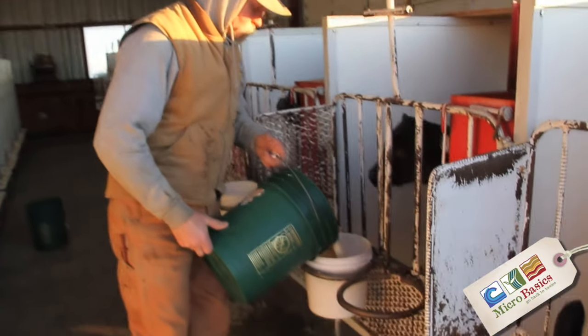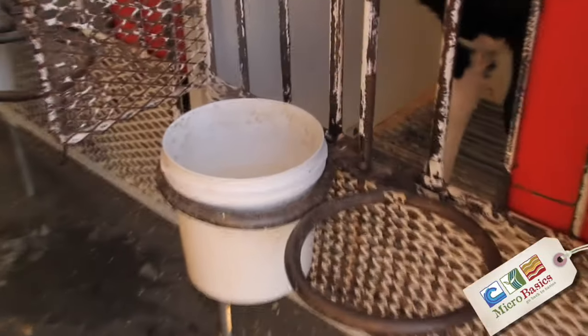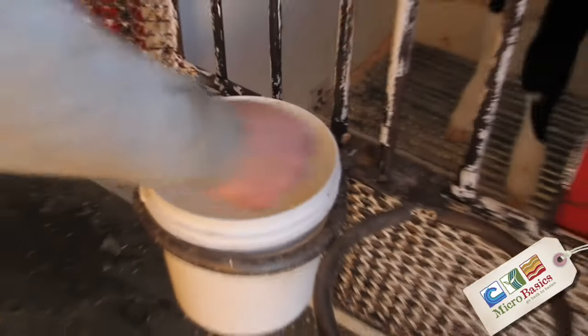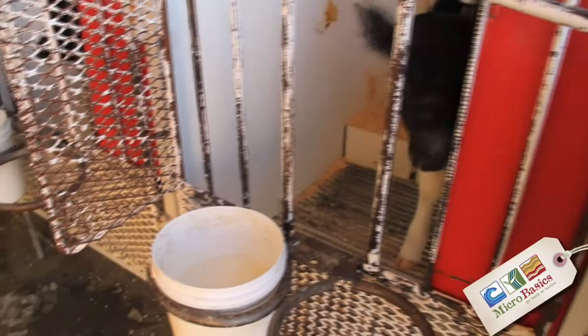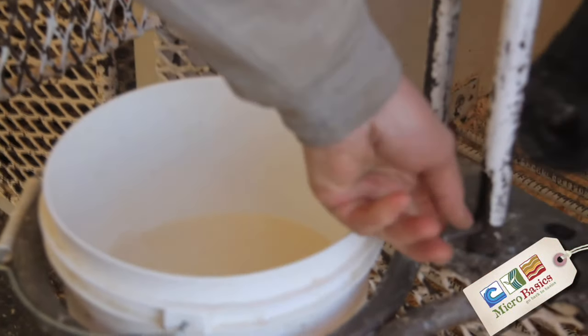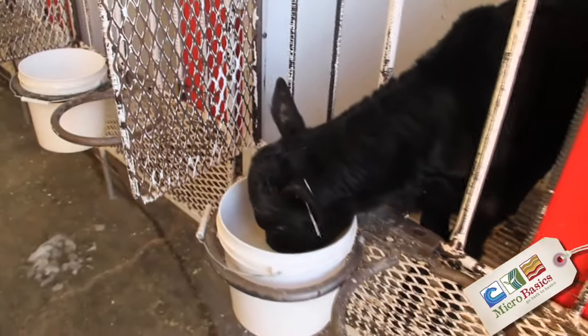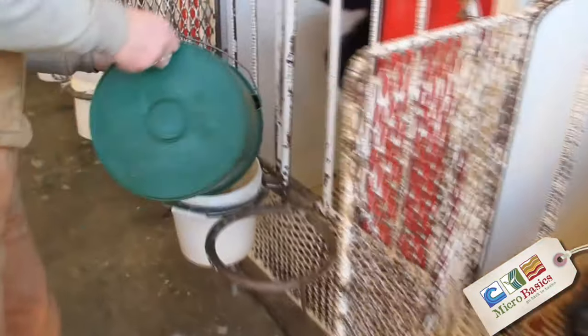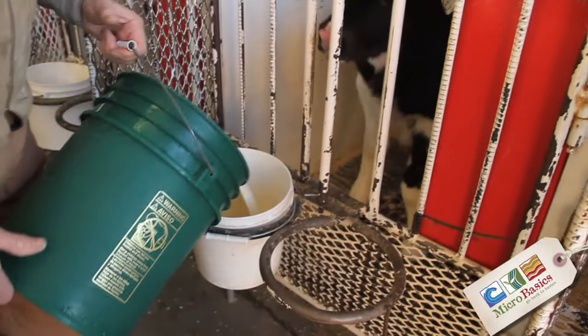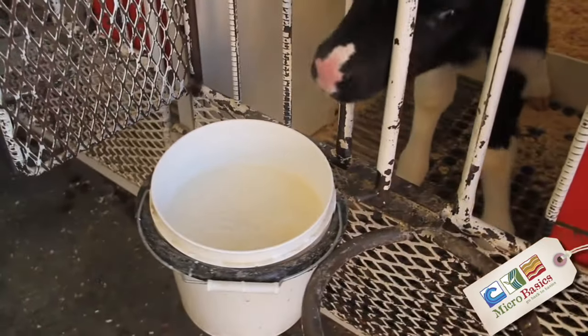This calf here is a day older than that calf and I'm going to feed it a little bit over one gallon once today. This calf is not quite as big so she'll get about half a gallon less than that once a day. Now this calf here has been quite a lot bigger, I'm going to feed her two gallons today. This one will get not quite two gallons.